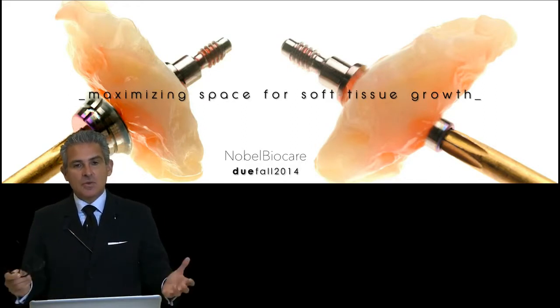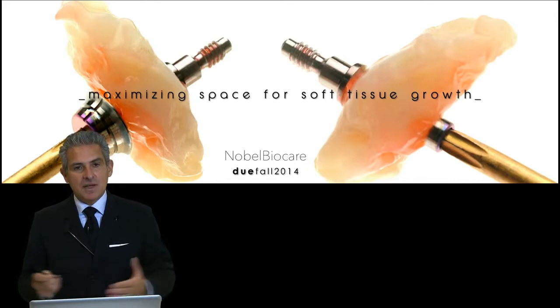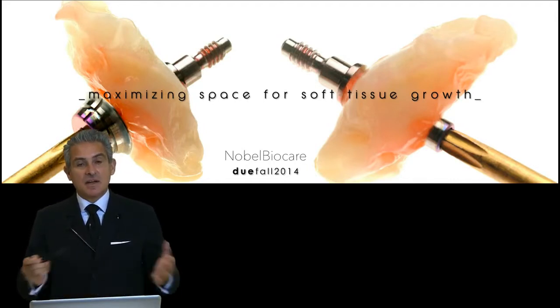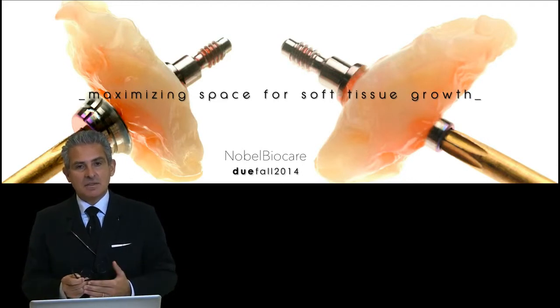This is a new healing abutment that we have been working on for the last six to eight years, and it is finally coming to the market in September.